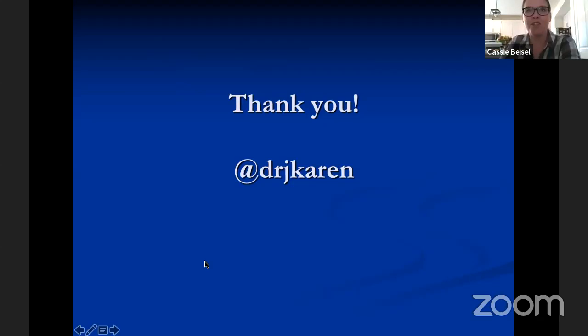Thank you so much, Dr. Karin, for providing our community with a thorough overview of what to look for when conducting a self-skin check at home. We will now be taking questions from our viewers regarding your presentation. We'll try to get to all questions, but if we're not able to, please know that we will follow up. First question: should sunscreen be worn throughout winter months, and what SPF would you recommend?